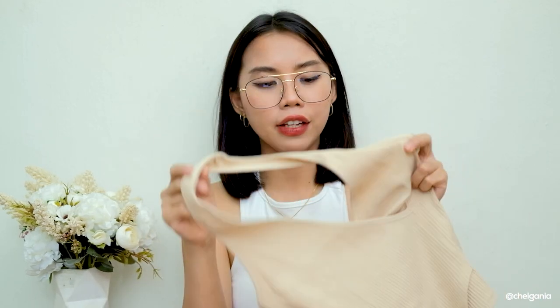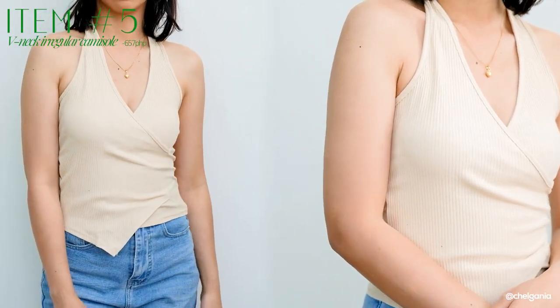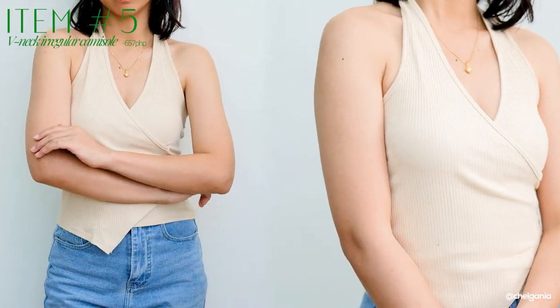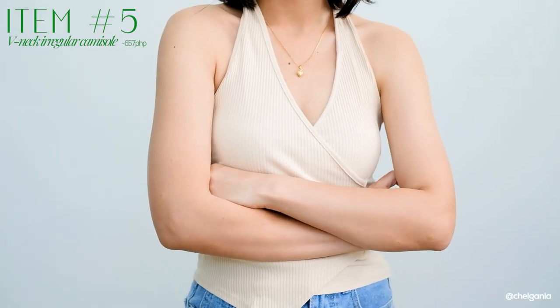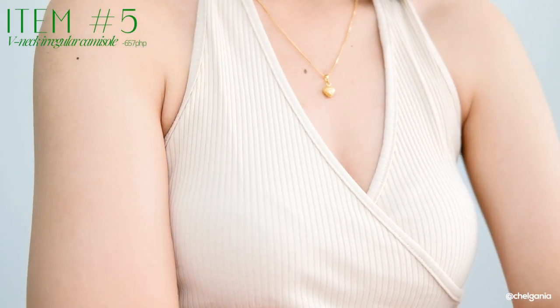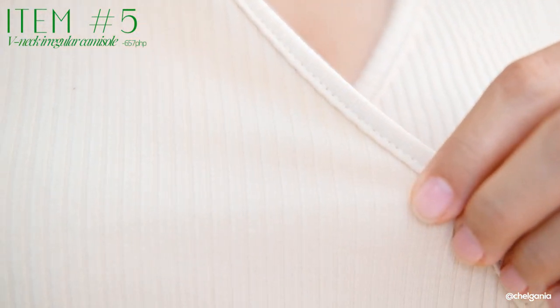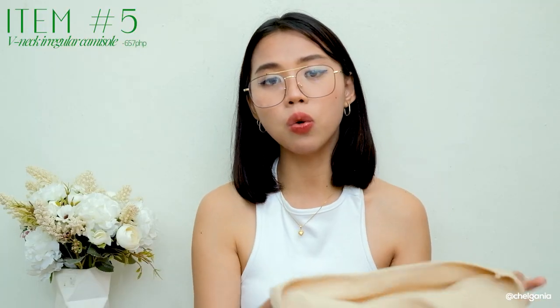Next one I have is this halter top. I know medyo bored na kayo sa mga basic na halter tops, so why not get this one? Super cute na ito because it has this overlapping design here sa may front niya and also here sa may baba niya — super ganda ng cut-out. I just love the fitting of this one. This is also another top na hindi masyadong crop top. The quality is a ribbed knitted material, cotton feels. Sobrang kapal niya, guys — it is really worth its price.